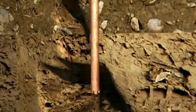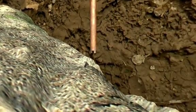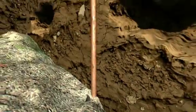Other companies do not recycle their drilling material, impacting your yard, your neighbor's yard, and your neighborhood storm drains.